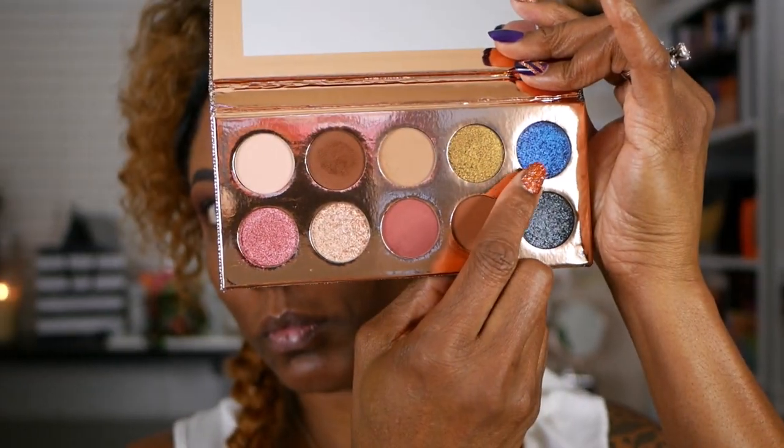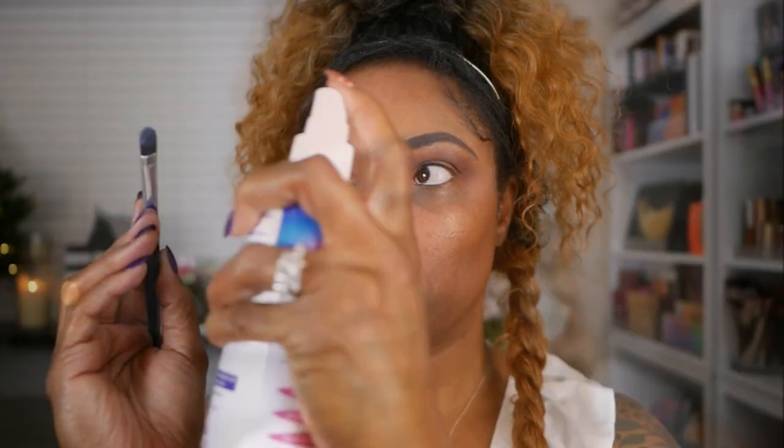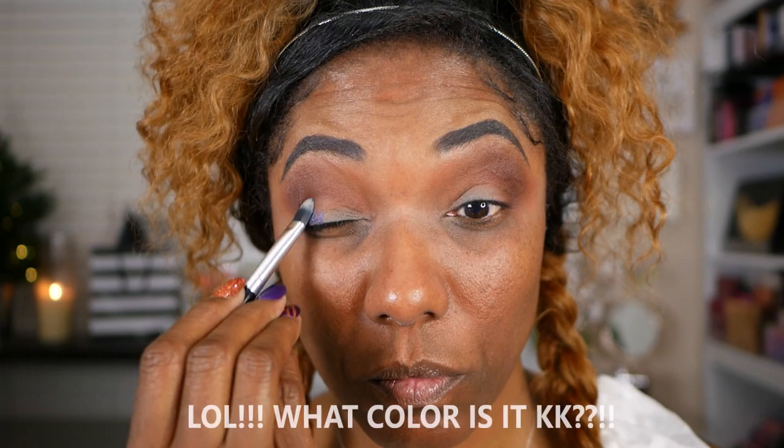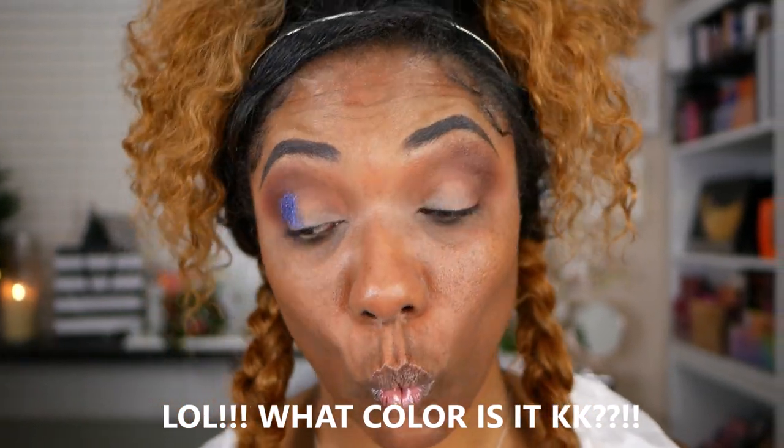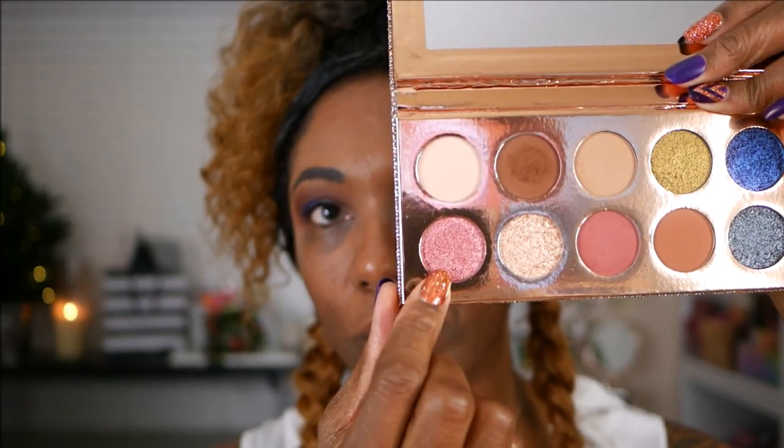So now I'm going into this gorgeous shade — this one is A Moment. It's this gorgeous blue shade with a shift of purple, and I'm placing that in the outer corner.